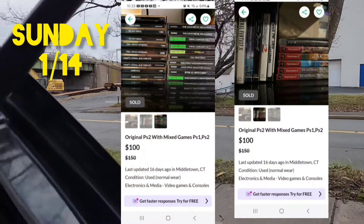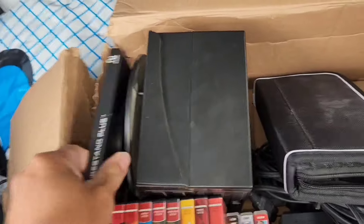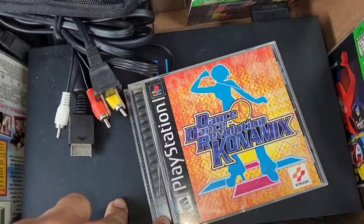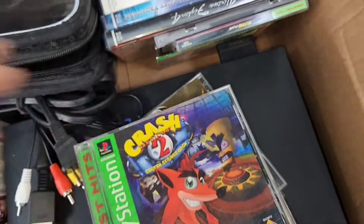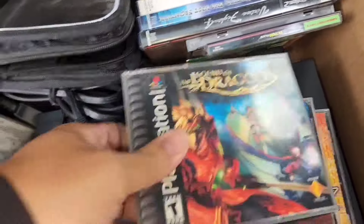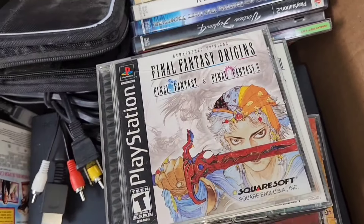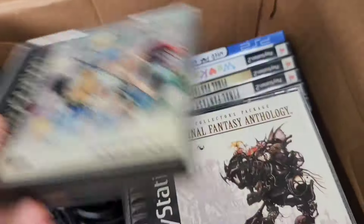This was an Offer Up deal — paid 100 for everything, which I think was good. There's a PSP in here, a GameCube stand I've never seen before that I'll try out later. The games were PS2: Crash 2, Spyro's Rage, Legend of Dragoon, Final Fantasy 7, Final Fantasy Origins, Final Fantasy Chronicles, Final Fantasy Anthology, and Final Fantasy 9.